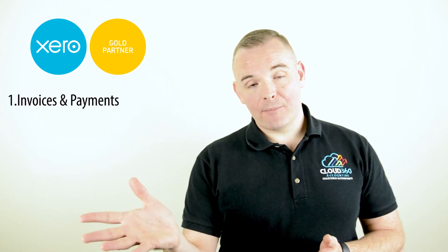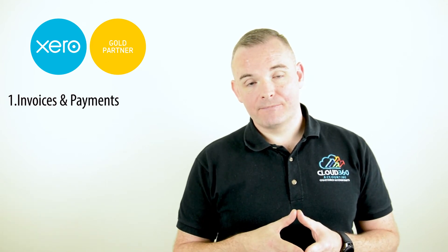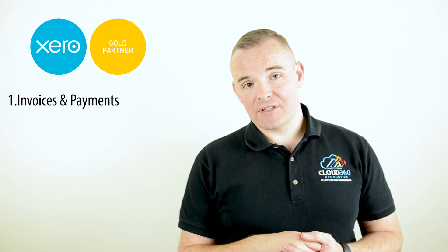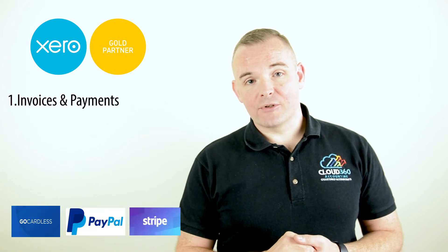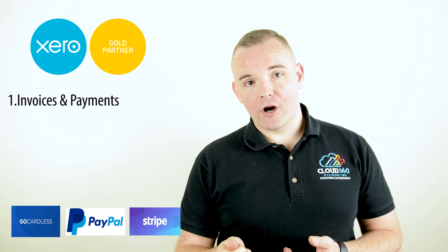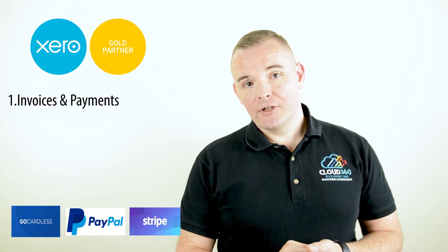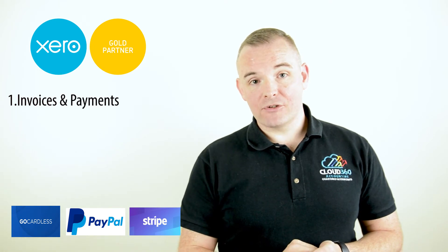That will happen automatically in the background — you'll never need to worry about it again once you've set it up the first time. In relation to getting paid and payment services, there are a number of features in Xero which will really help. Xero has payment services such as GoCardless, Stripe, and PayPal to add a button onto your invoice to allow your customers to click and pay you straight away.